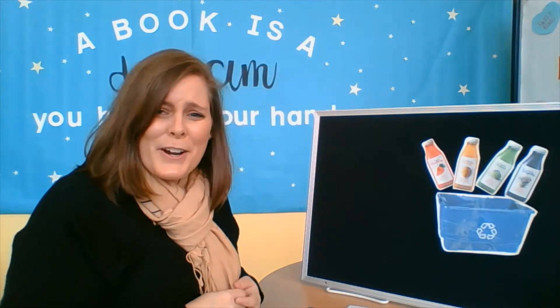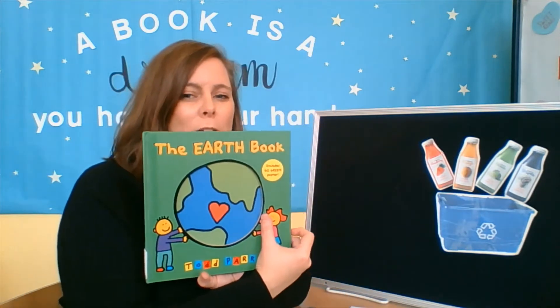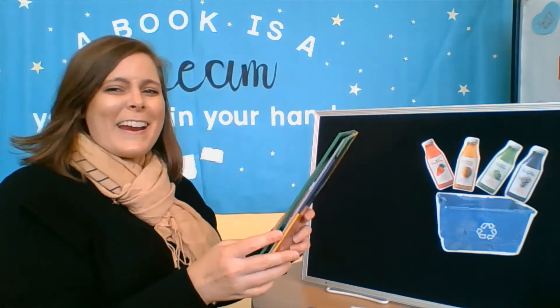Thank you guys so much for your help. So today's story that we're reading is The Earth Book by Todd Parr. This book gives us so many ways that we can help our Earth and why we do it. So let's read it.